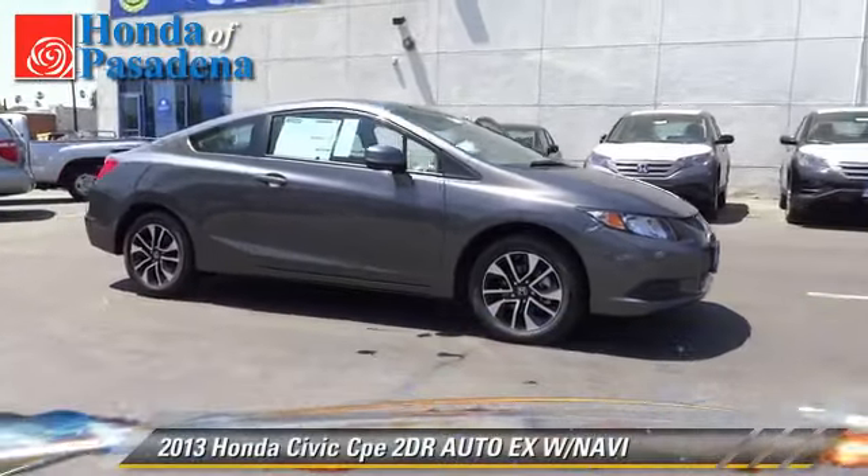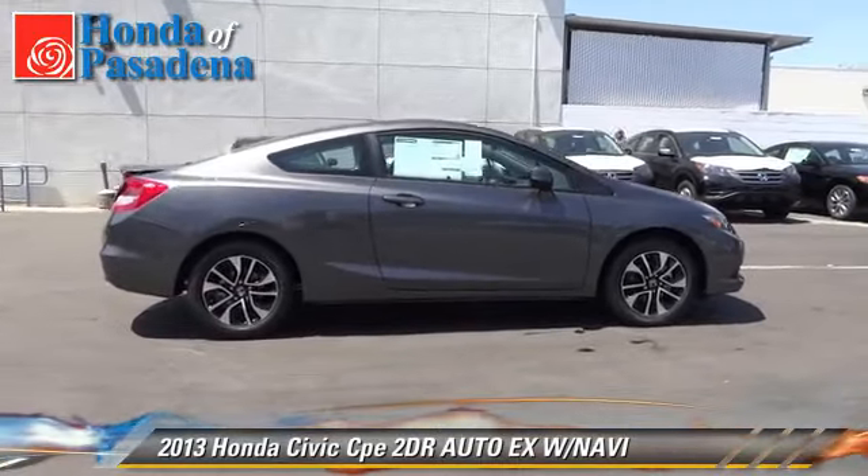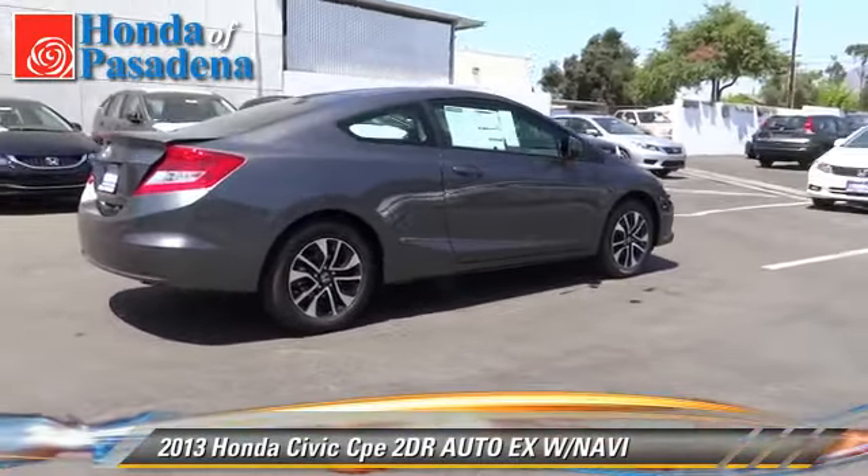The 2013 Honda Civic EX. With an automatic transmission, this vehicle is well equipped.